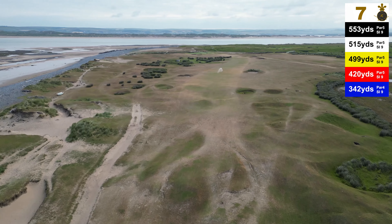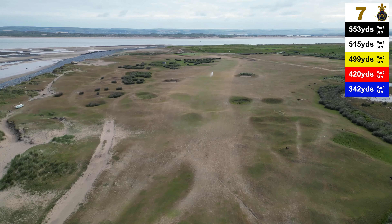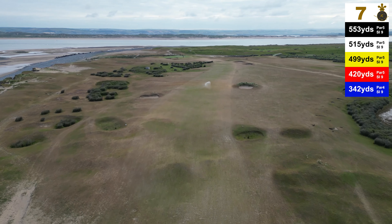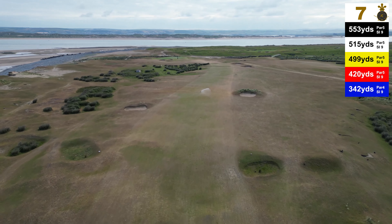The new hole is a par 5, placed at 515 yards. A good tee shot should come up short of the bunker on the right, which is about 250 yards from the tee.